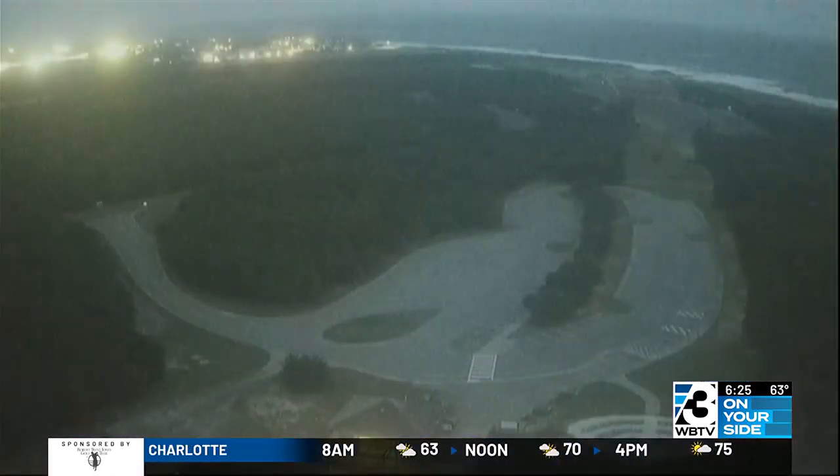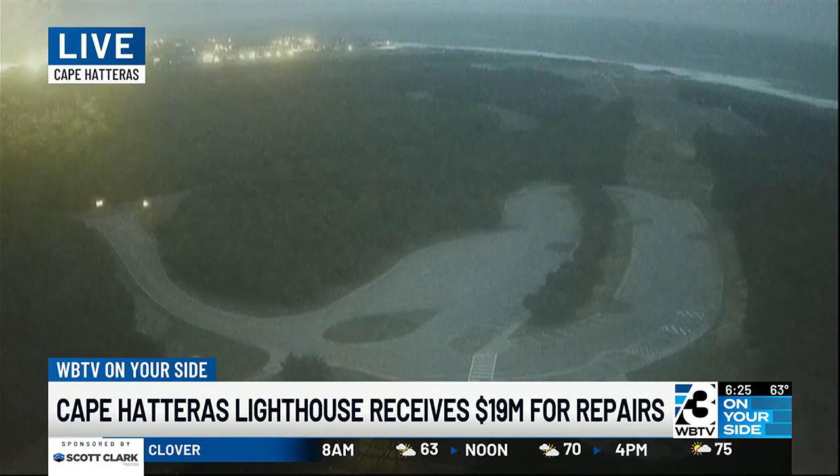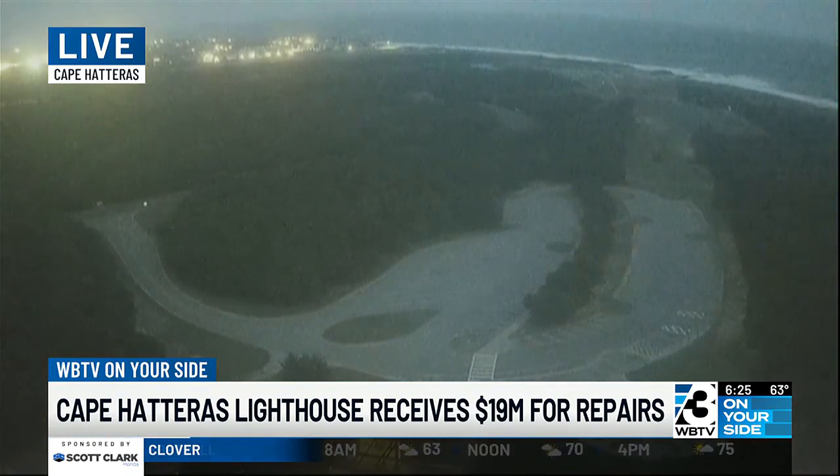I want to take a live look outside at the Cape Hatteras Lighthouse — see kind of a dreary shot there. At the top of your screen, you might even catch the light from the lighthouse as it sweeps by. I think that was it just there.